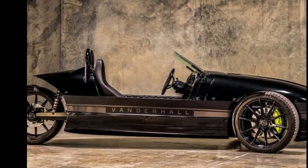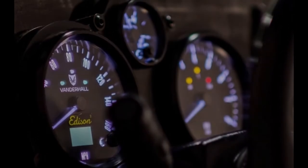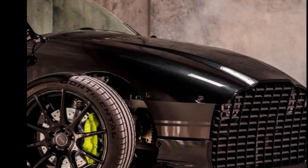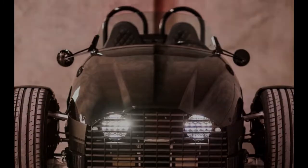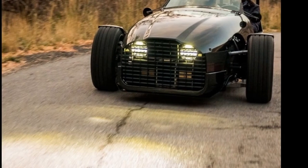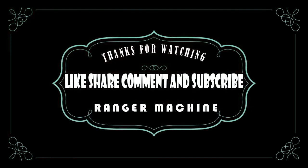Cargo capacity is at a premium, as you could imagine, at a scant 1.4 cubic feet. If you're looking for exciting paint options, Vanderhall calls back to Henry Ford, saying the Edison will be painted any color the customer wants — so long as it is black. The company is currently taking reservations for the Edison, which will be hand-built in Provo, Utah. Deliveries are expected to begin in the second quarter of 2018.